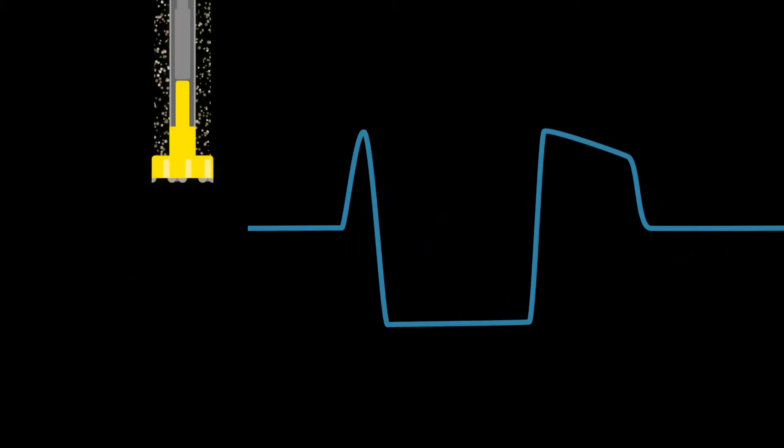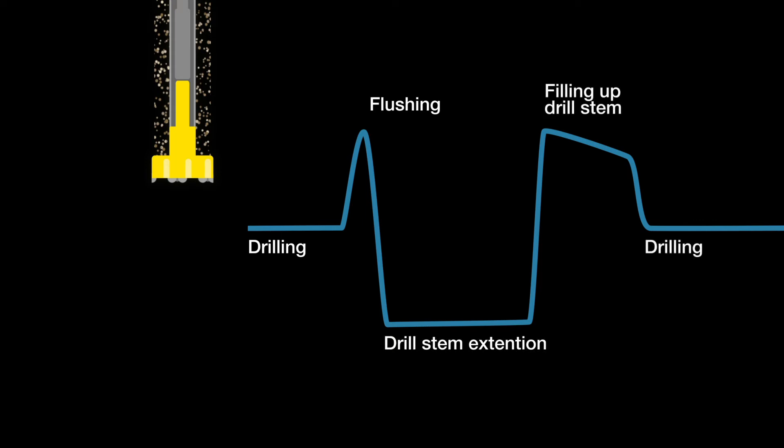This graph shows a typical drilling airflow pattern. Each drilling cycle consists of several stages: drilling, flushing, drill stem extension, refill, and drilling again.